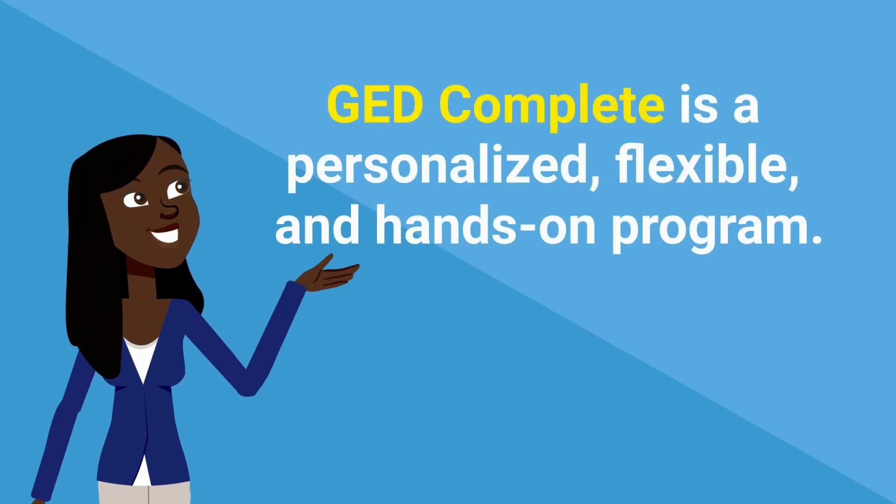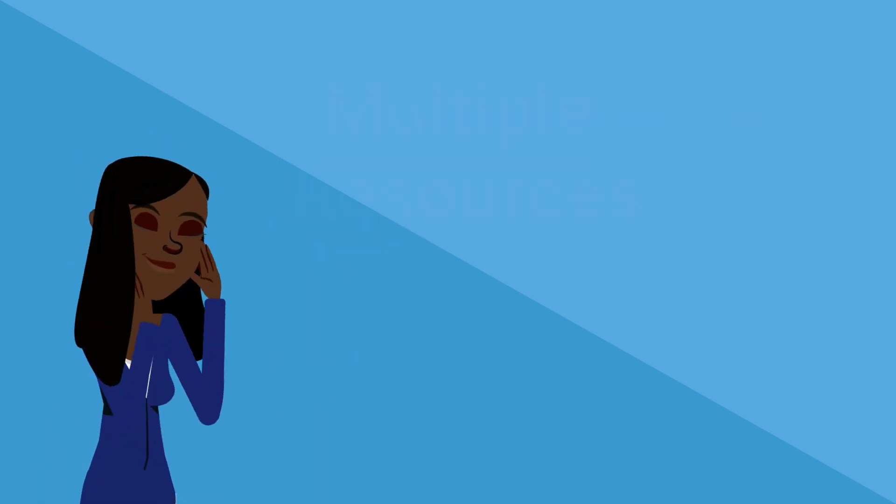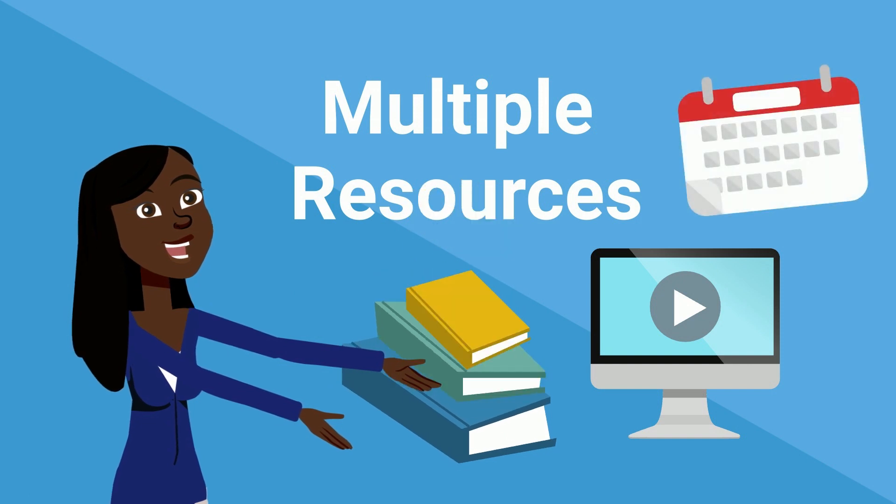GED Complete is a personalized, flexible, and hands-on program. You'll have access to multiple resources that cater to your learning style.